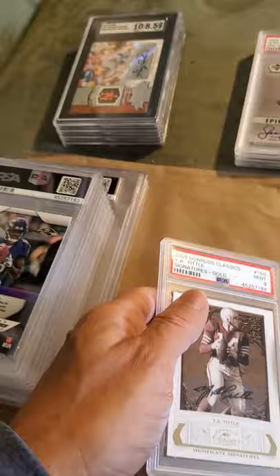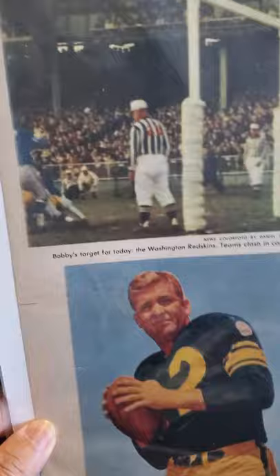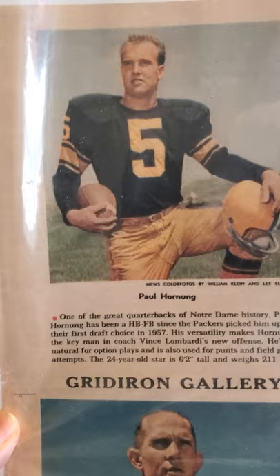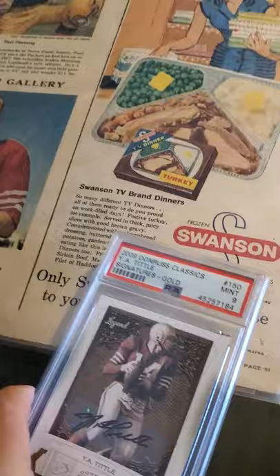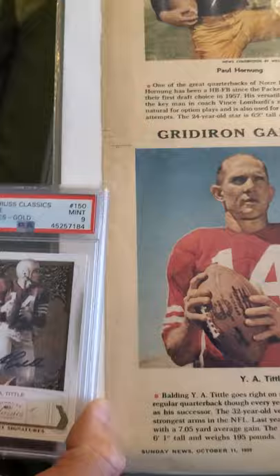I'm waiting on a Paul Horning card that I sent to be graded so I could frame the Horning and the Y.A. Tittle together. I picked up this little Paul Horning piece at a flea market for about two bucks — and here's the Y.A. Tittle, which is just an advertisement for Swanson TV dinners. What I'm going to do is frame them up with their autographs and the Paul Horning card right alongside — once Horning comes back that'll be a really nice piece.